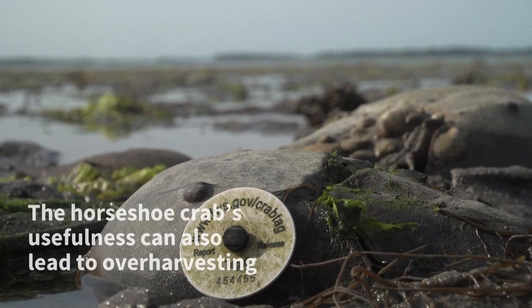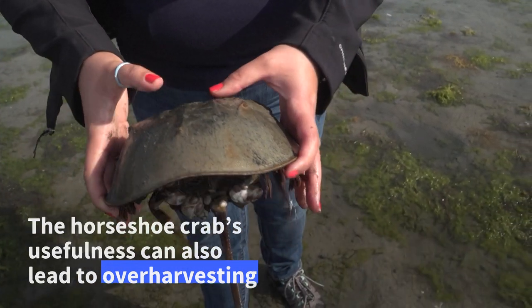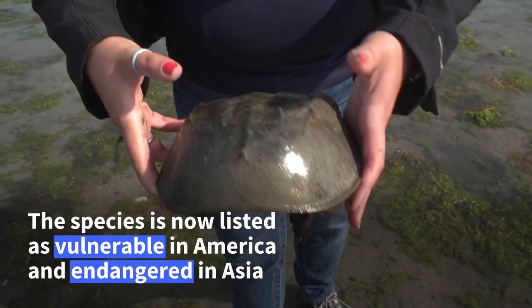And even in the fossil record, they look pretty much the same. These are the two components in here, but they also have photoreceptors here, and through here, and in the tail.